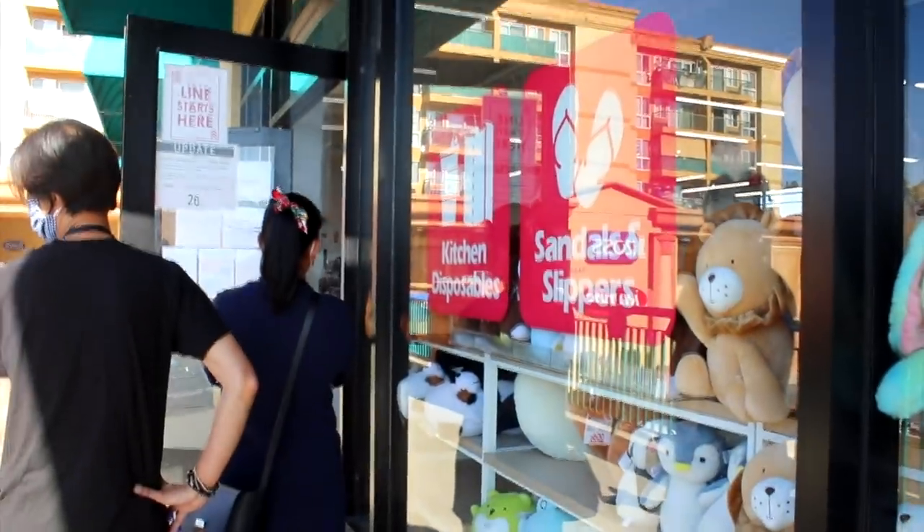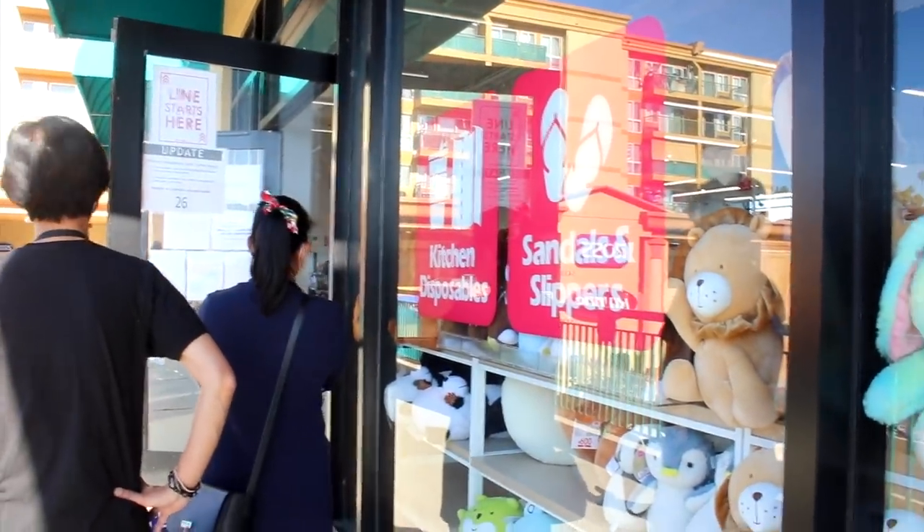We have to wait in line because they only let a certain number of people inside at the same time.